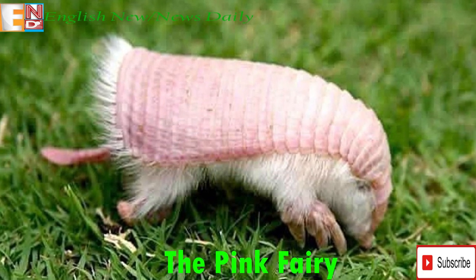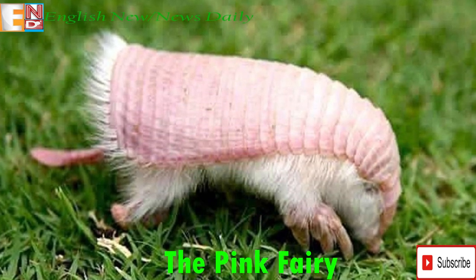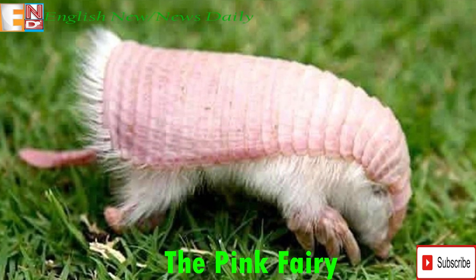Also known as the Pichiciego, the Pink Fairy Armadillo is the smallest known species of armadillo. It lives in the sandy plains and dry grasslands of central Argentina and other parts of South America.